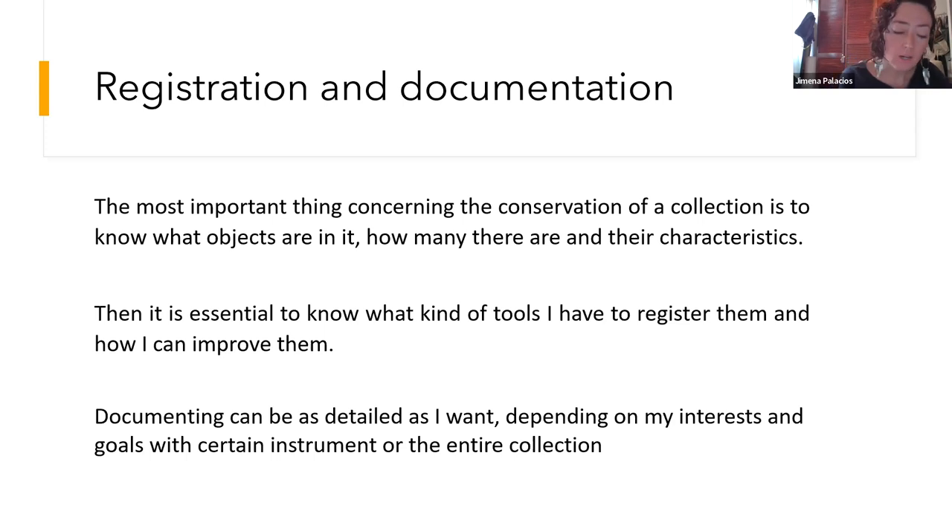Let's start with documentation and registration. For me, the most important thing concerning the conservation of a collection is to know what objects are in it, how many there are, and their characteristics. This is essential to know what tools I have to register, and then to know them — how can I improve them. I would like to share a very simple tool I call a technical data sheet, to be filled with the minimum data of each object.